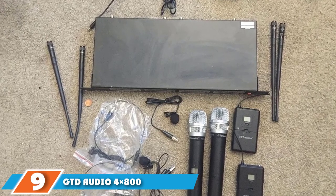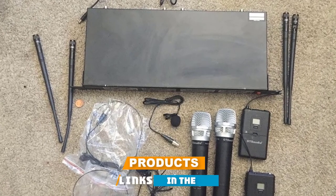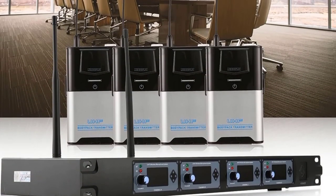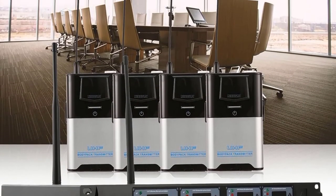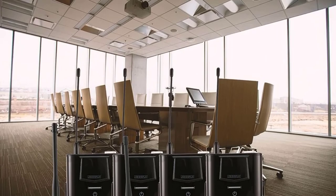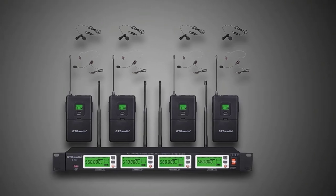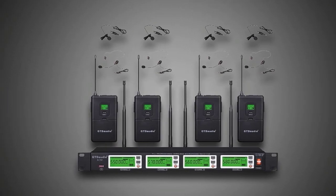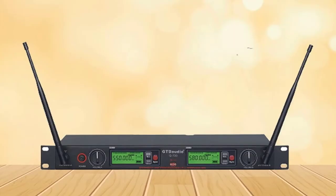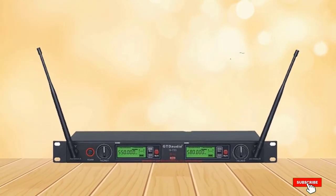At number 9, we have the GTD Audio G-880 — the last best wireless lavalier microphone on our list and a premium, expensive option. It supports connectivity for four different lavalier microphones simultaneously, with 800 selectable frequencies for each microphone, allowing different channels per mic to avoid distortion. GTD Audio has a working distance of almost 200 meters (around 600 feet), letting you record full HD audio from long range without losing frequency.